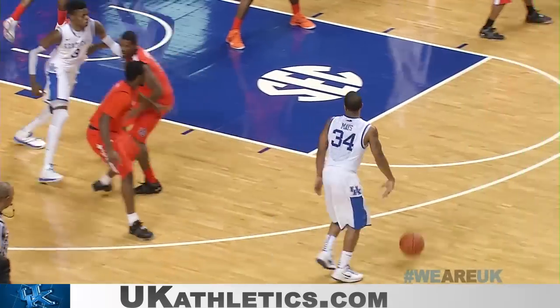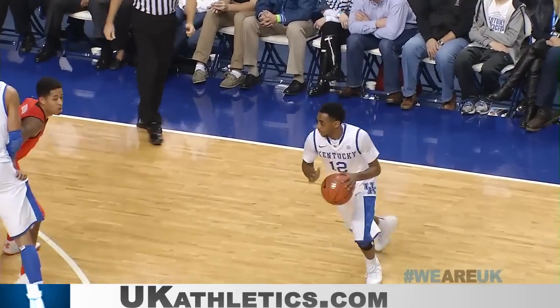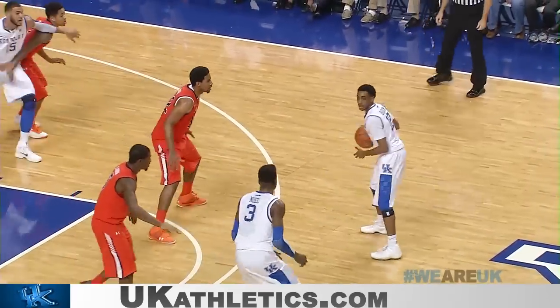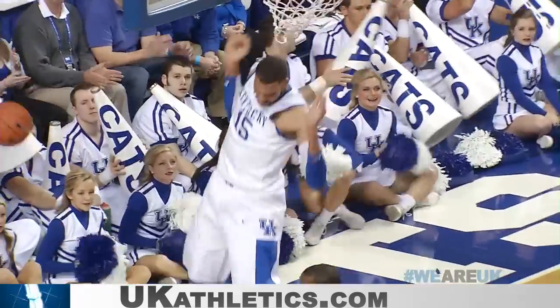Mays on the left side, walks it toward the middle — wide open, doesn't want the shot — over to Harrow on the right side. They want to run more time off, 15 on the shot clock. Harrow at the top of the circle, hands it off, puts it to Noel, down to Cauley-Stein for another dunk.